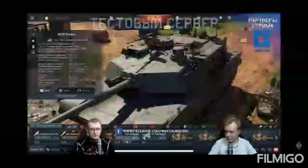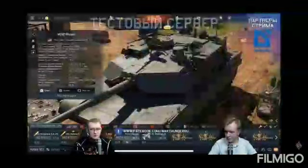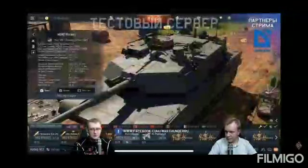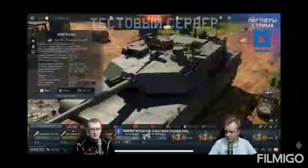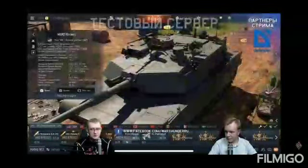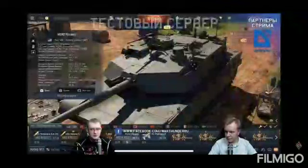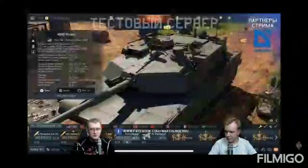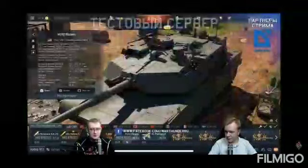For the cannon, it will be a 120 millimeter M256 cannon, which I believe is the American designation of the L44 cannon. It will have 650 millimeters of HEAT-FS penetration, which again leads me to believe this is the L44 cannon. It will have a 68 kilometer per hour top speed and should feature excellent acceleration as well.